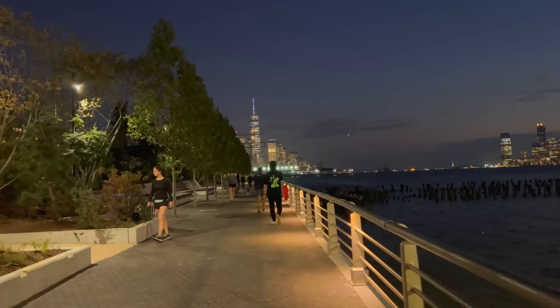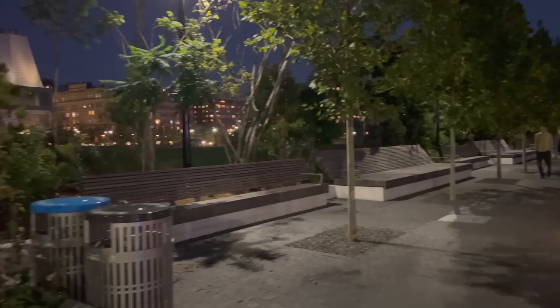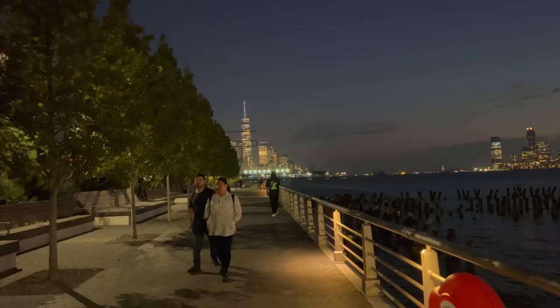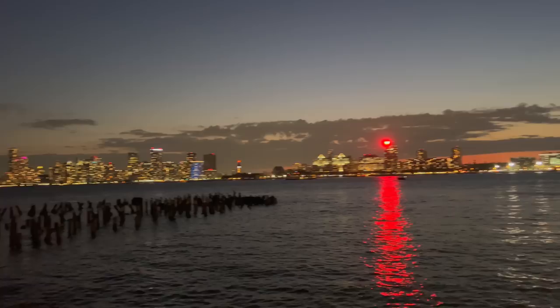So where I'm standing right now is the former 13th Avenue that used to run on this part of Manhattan before it was torn down — the last remaining portion of it. It's an absolutely beautiful view from this park. Love the views of New Jersey.